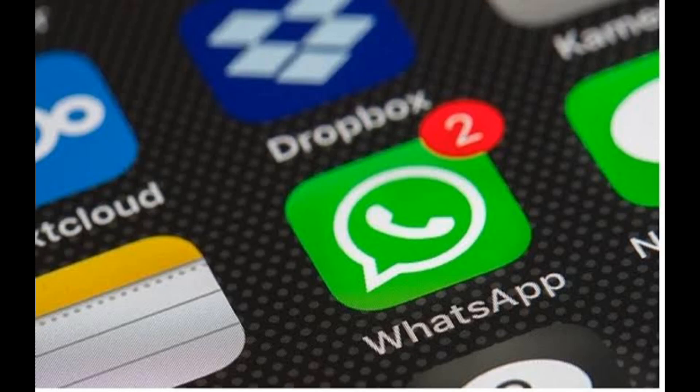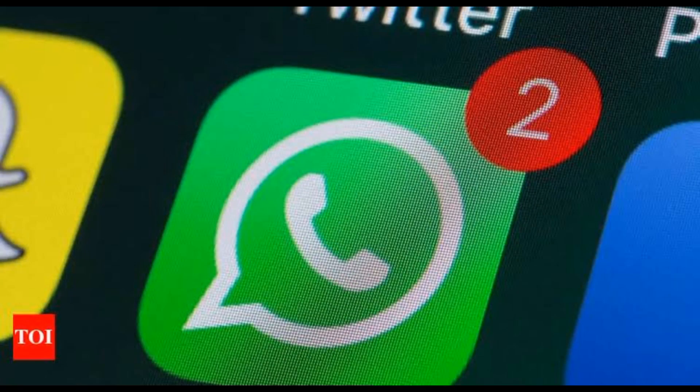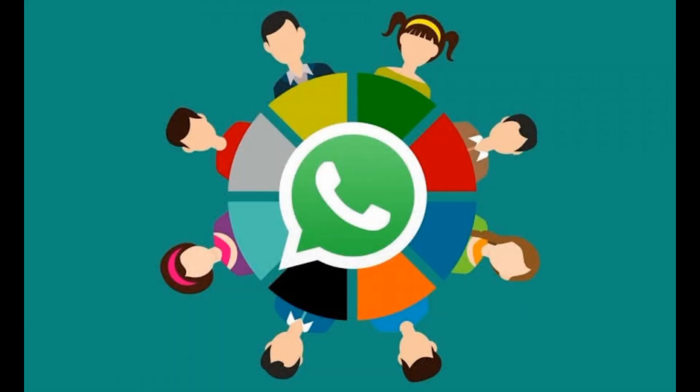WhatsApp will finally let people edit messages after they are sent. It means the app joins a range of other platforms, such as iMessage and Slack, in letting people fix problems in a message. And it follows the recent addition of the option to delete messages entirely.